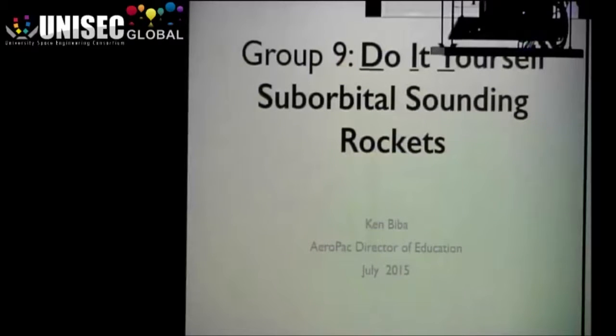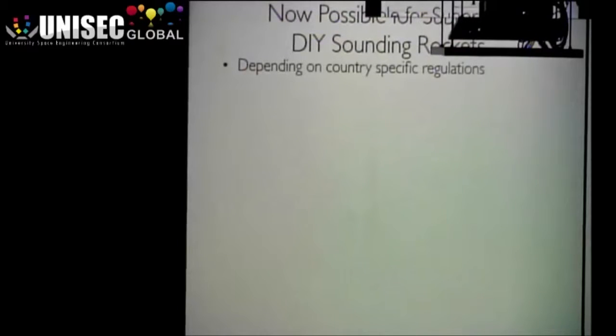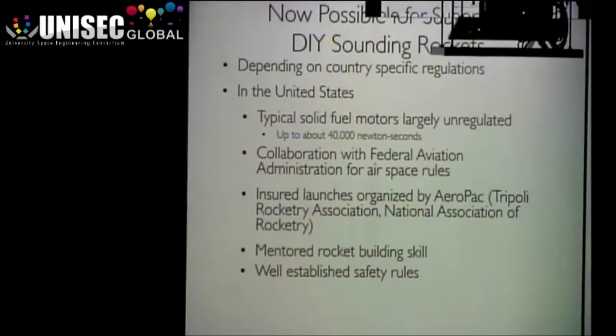I want to talk a little bit about the fact that what we're doing is very much US-centric, because a lot of this is going to be about your country's regulations on how you can fly rockets. But in the US we can now find that typical solid fuel rocket motors are largely unregulated up to about 40,000 Newton seconds, or essentially a small P motor. We can fly quite high in collaboration with FAA airspace rules, and we can have insured launches up to well over 60 or 70 kilometers.